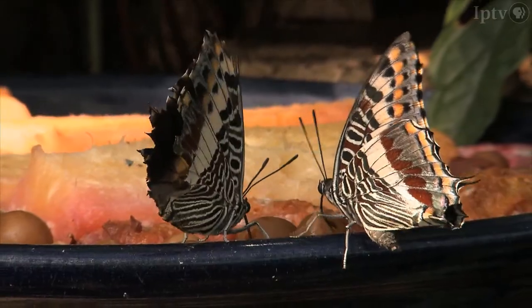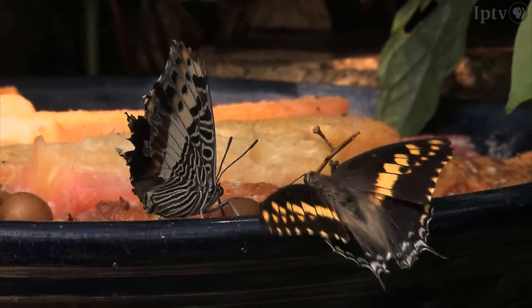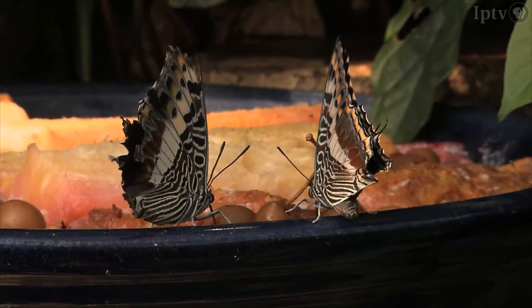Most butterflies in the wing are nectar feeders — they visit flowers and feed on the sugary nectar solution to get their energy. However, some species never visit flowers in the wild and instead prefer things like dung, urine, carrion, rotting fruit, and tree sap. Since the first three are unpleasant to work with, rotting fruit is used in the wing for those individuals.